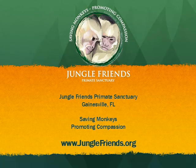Thank you for watching. For more information about Jungle Friends, please visit our website, junglefriends.org.